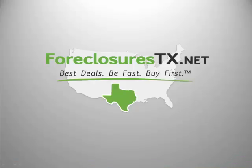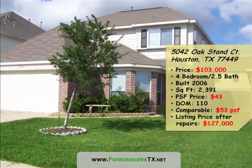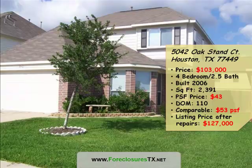Hi, this is Marie Janke, your REO expert at ForeclosuresTX.net. Today we're going to look at an REO foreclosure that's a home located at 5042 Oak Stand Court in Houston, Texas, or more specifically, Katy in Houston, Texas.